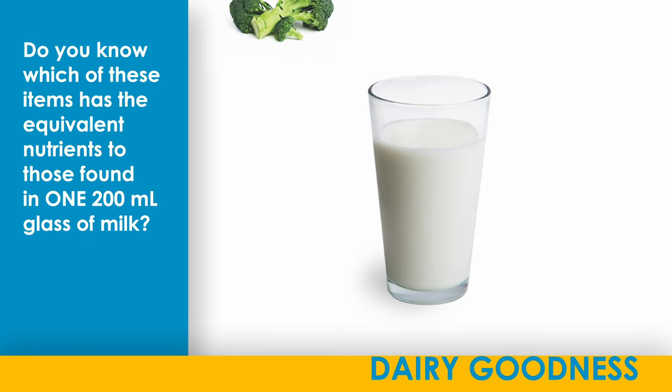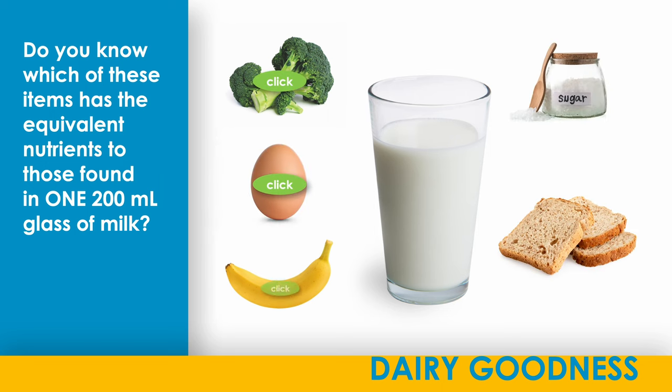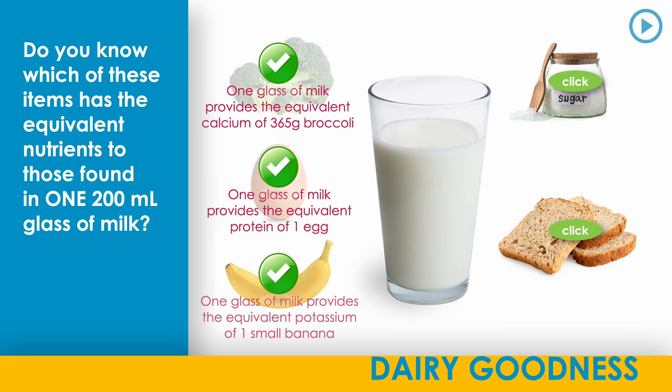Do you know which of these items has the equivalent nutrients to those found in one 200 milliliter glass of milk? One glass of milk provides the equivalent calcium of 365g of broccoli. One glass of milk provides the equivalent protein of one egg. One glass of milk provides the equivalent potassium of one small banana.